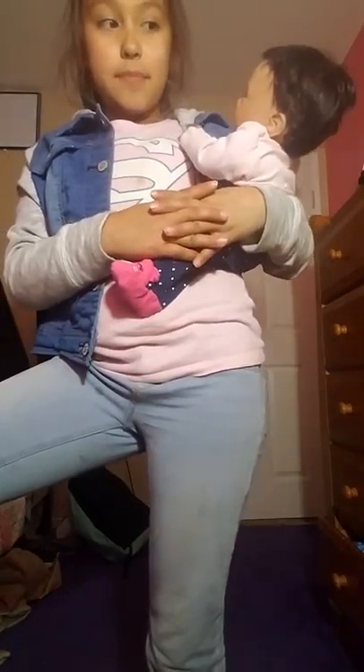I'll show you guys in the next video what her clothes look like. So, subscribe and like. Bye.